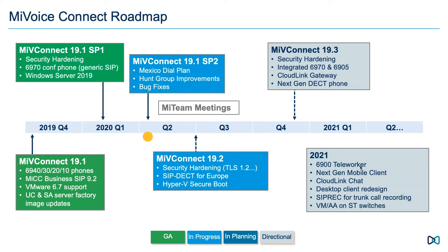Importantly, SP2 includes hunt group improvements. Some customers have had problems with audio delays and behavioral issues with hunt groups. We've retooled some SIP signaling under the covers to make it more efficient, and we believe the hunt group improvements should deliver a very substantial improvement in hunt group performance. If you've been running into those issues, check that out.